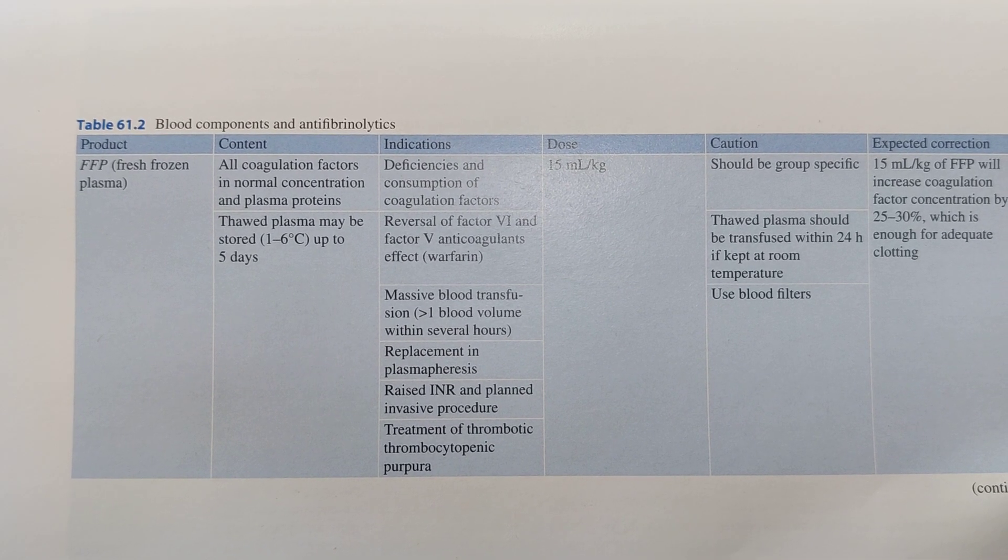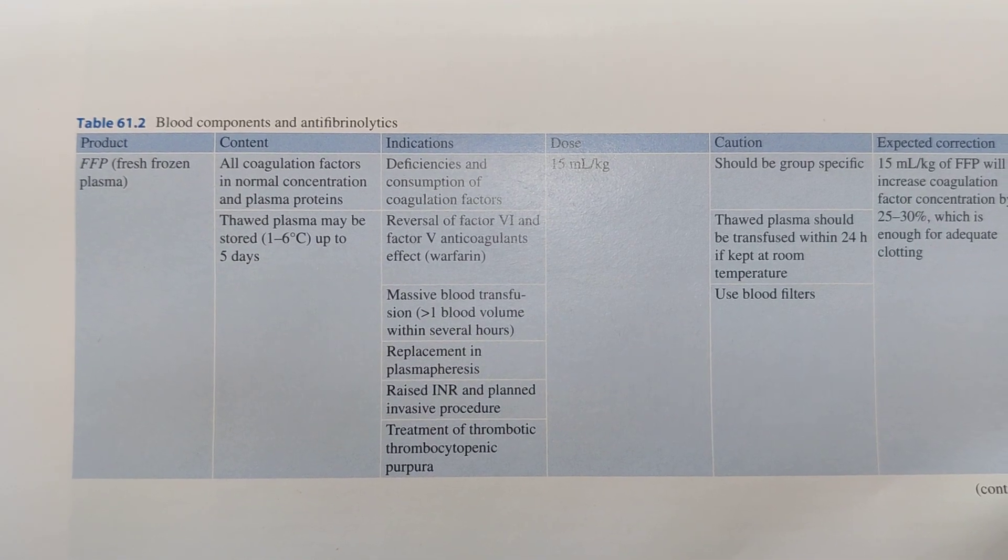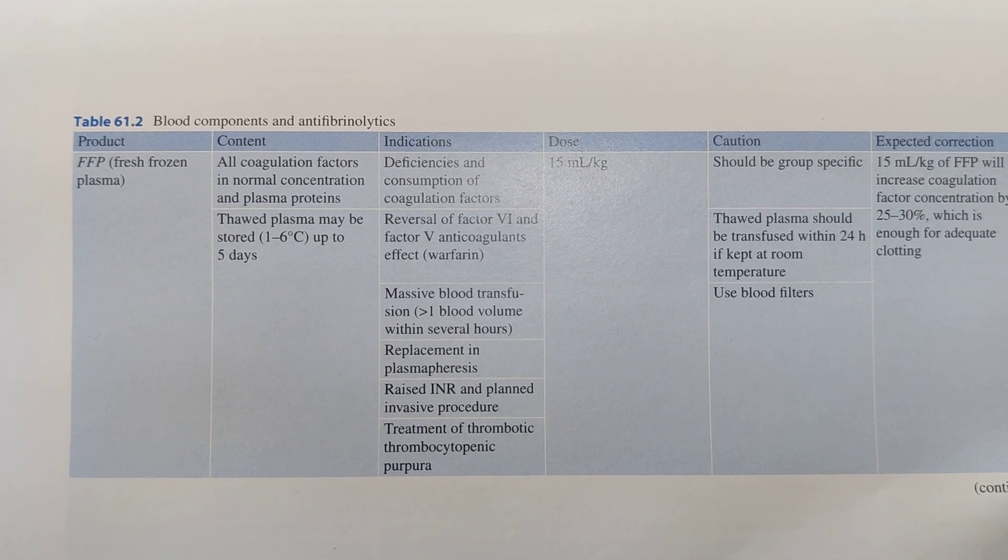FFP is also indicated in the treatment of Thrombotic Thrombocytopenic Purpura, or TTP. The dosage of FFP is 15 ml per kg.